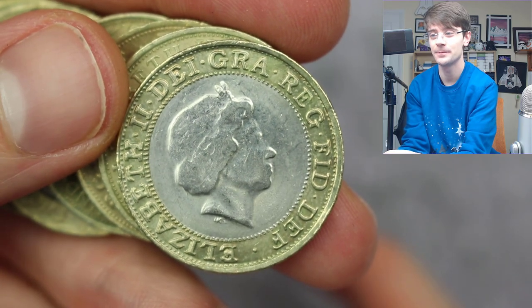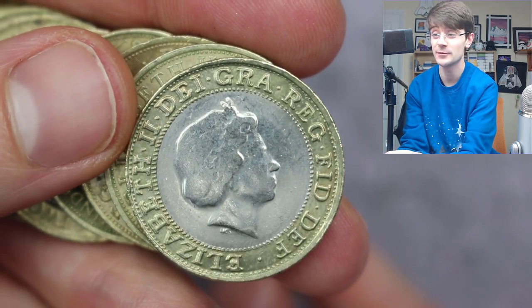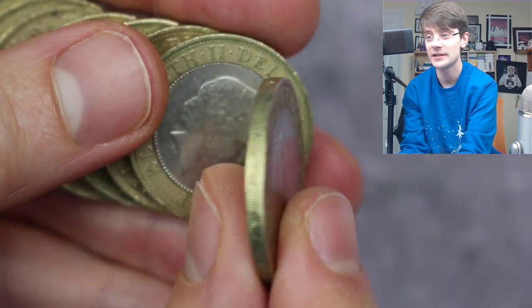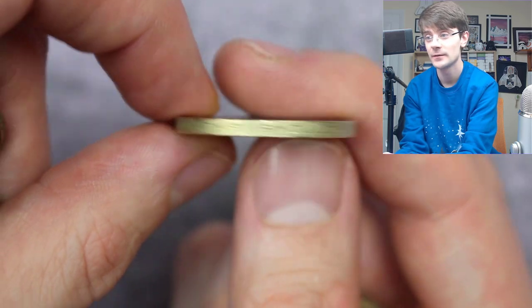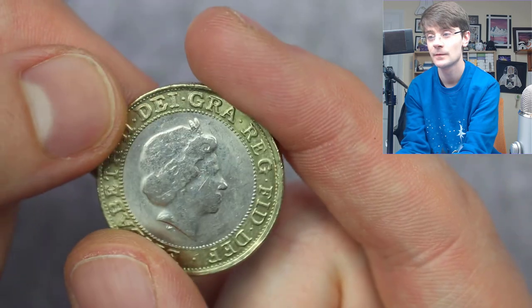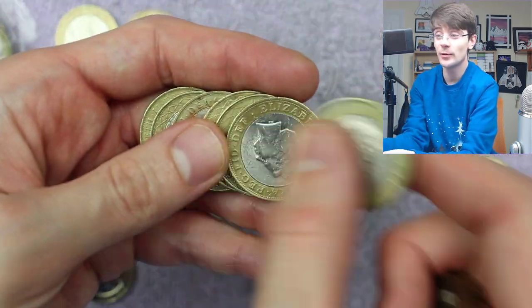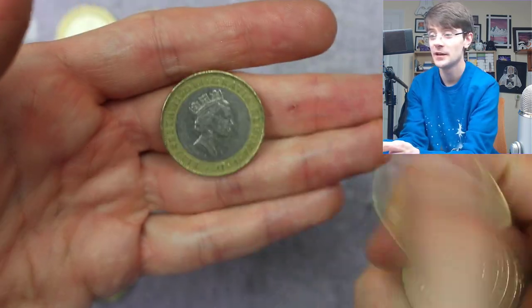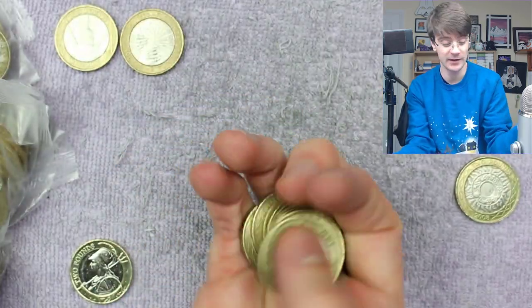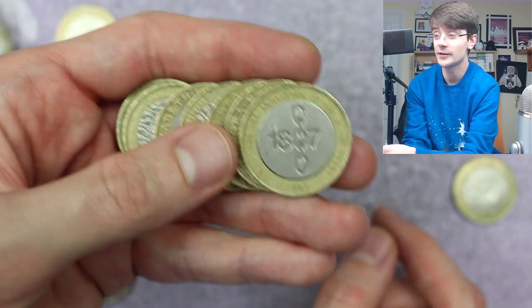I think we might have a fake on our hands here, because this queen has had so much botox there is no definition in her face anymore. It's 2008, no security hologram in the middle — that is a definite fake. The edge inscription 'standing on the shoulders of giants' is there but not very defined. I will keep that as an oddity. People do ask what I do with fakes — I keep them because you can't spend them, the bank don't want them, and they'd just be destroyed.